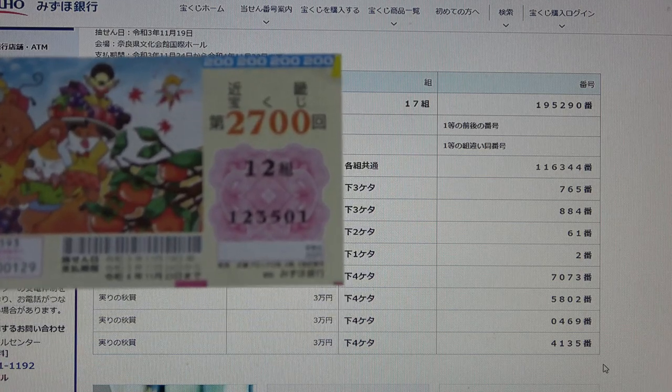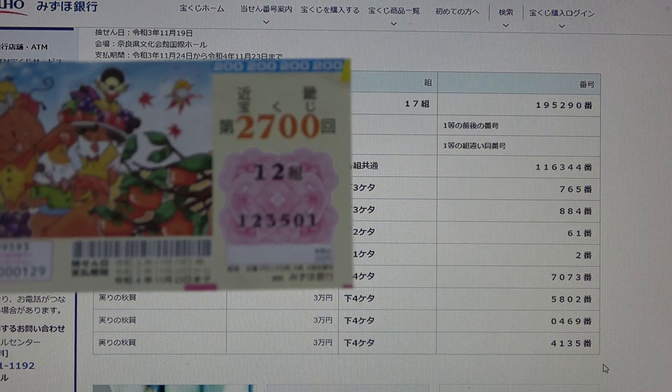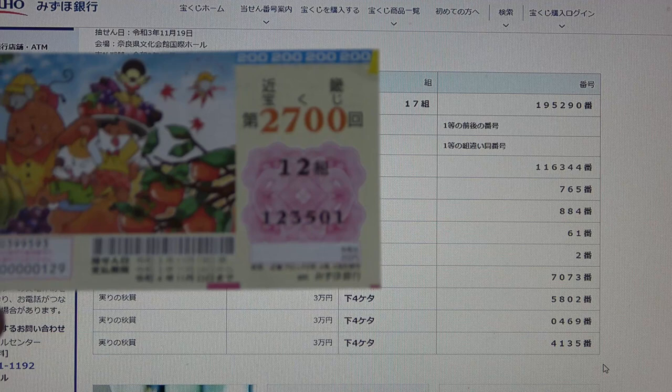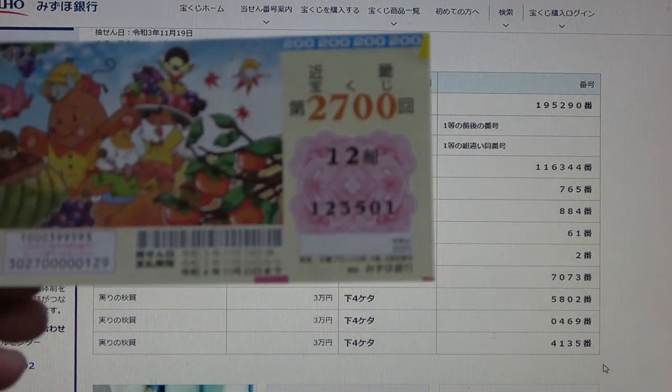And this is how to check Kinky Takodakuji drawing 2700. Thanks for watching and good luck. Don't forget to like and subscribe to my channel.